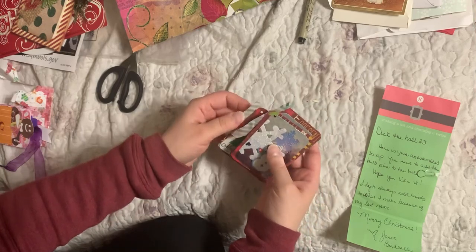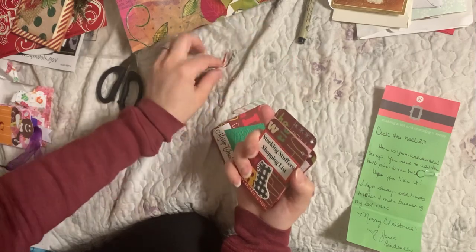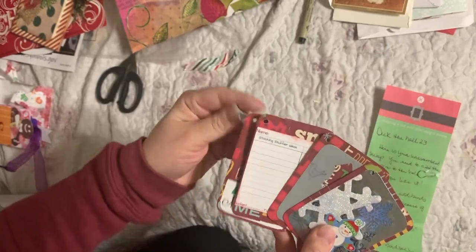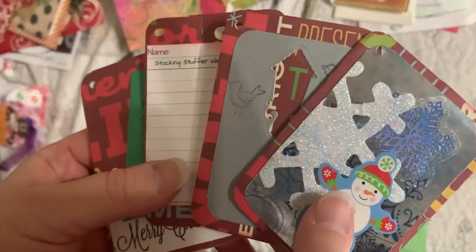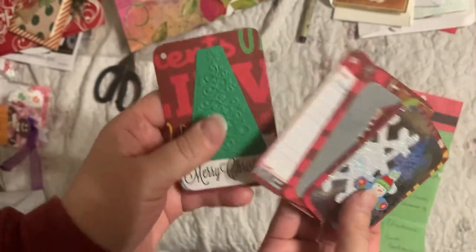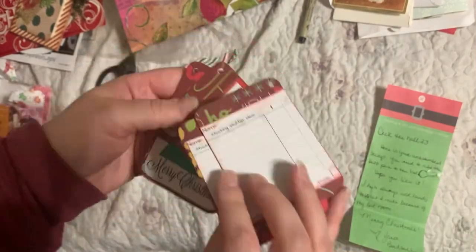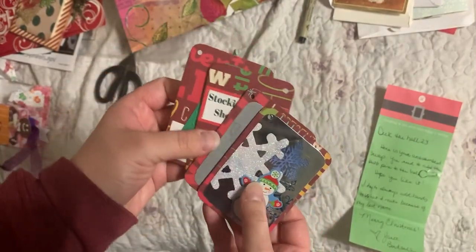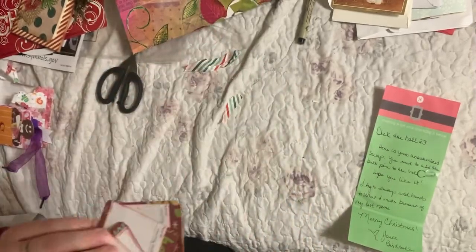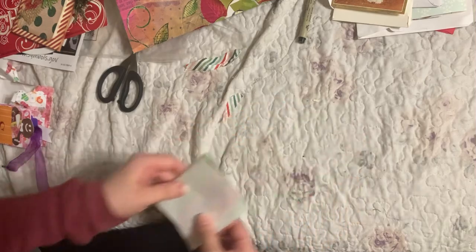So you're supposed to assemble all of these together with the holes that she put in here. That's really clever. I'll try and hold these up so you guys get a good view of these. Very pretty. Stocking stuffer ideas — you can write on the back and keep your own little list of what people might have wanted for Christmas. These are really cute. I don't think I would have thought to do something like that. Add it to my Christmas journal — that'd be a cute idea to keep track. Thank you so much, Janet.